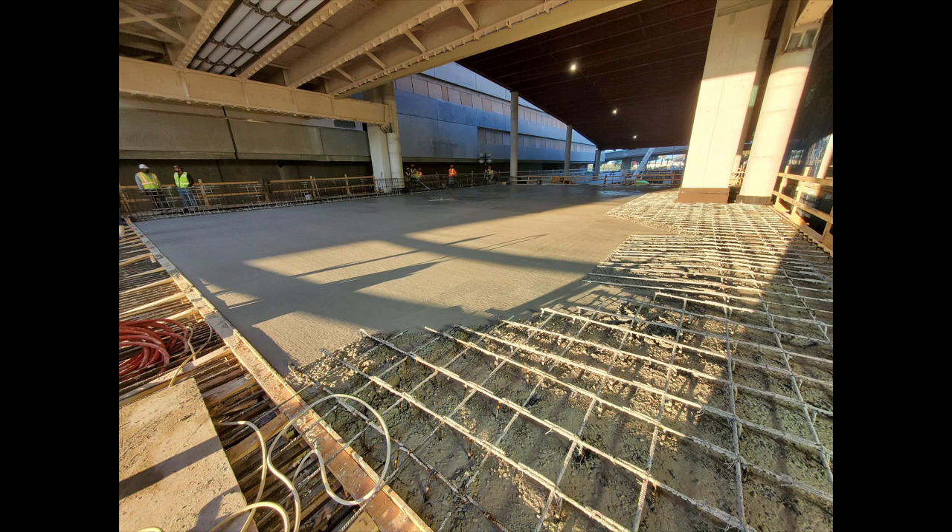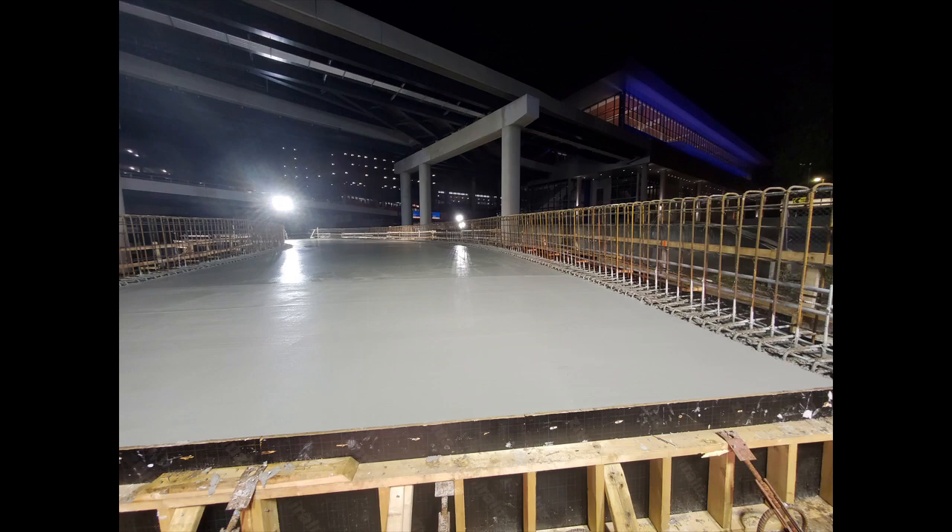Let's go ahead and take a look at the finished Blue Side terminal expansion, now open to the public.